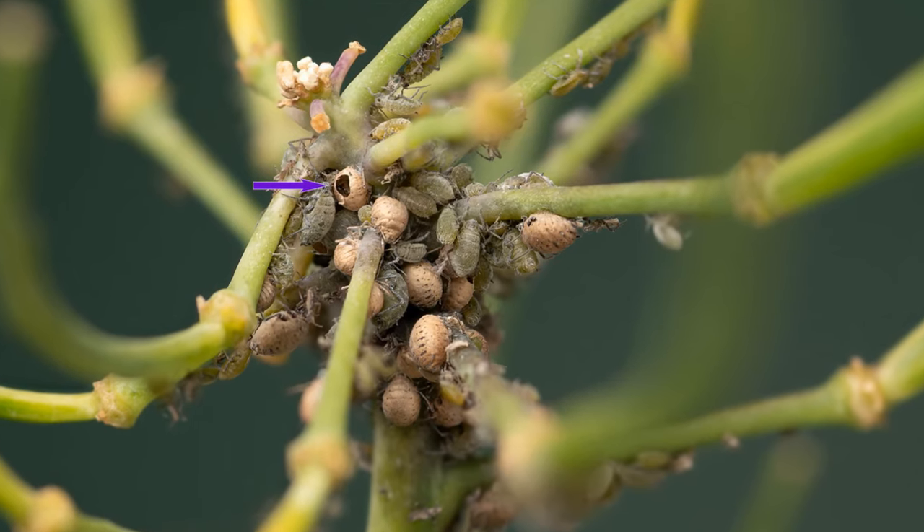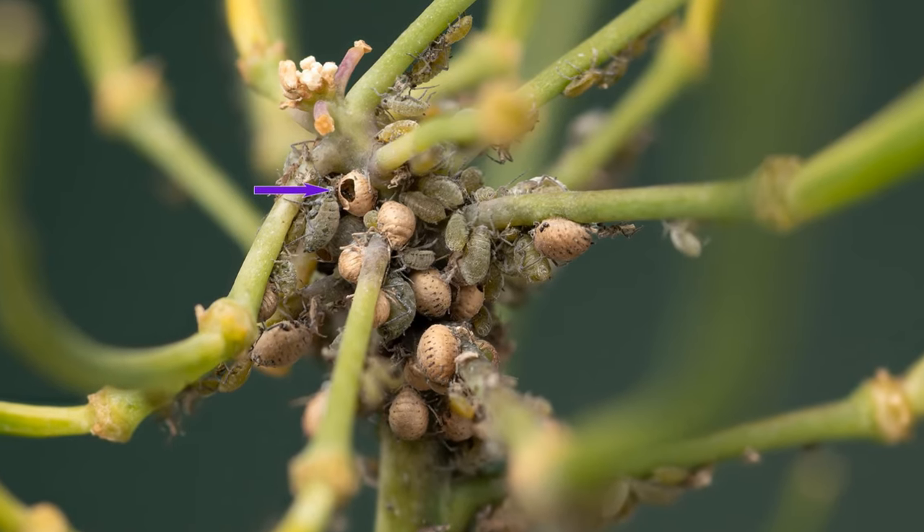The wasps are winning. You can even see an emergence hole in one of the mummies here. In other words, the next generation of wasps is about to emerge.